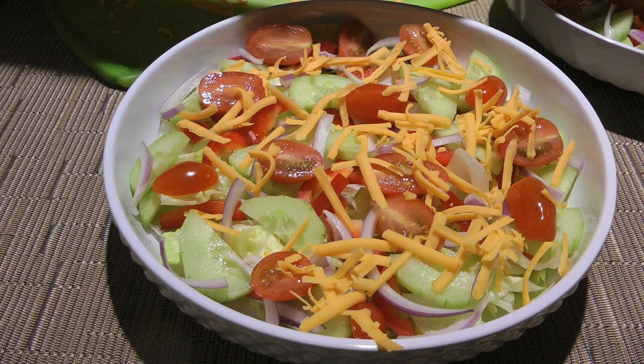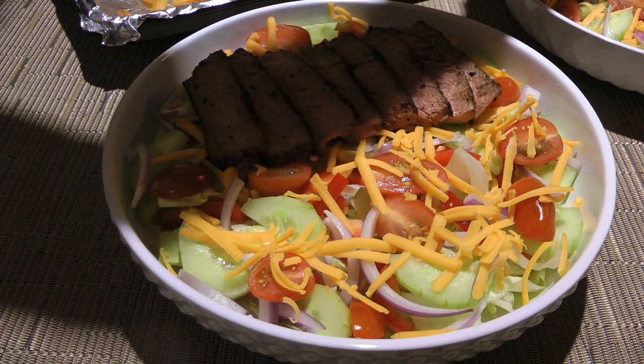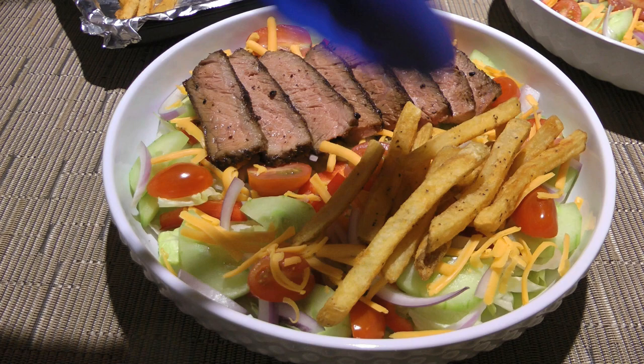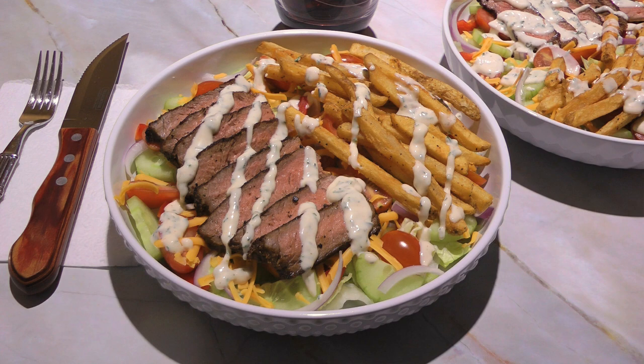When the salad is done, we'll slice the steak and place the thin slices on one side of the bowl, because our next ingredient is French fries — I'm not kidding you! And for the finishing touch, we'll drizzle on some of my homemade ranch dressing, which you can view the recipe by clicking on the top right corner of your screen.